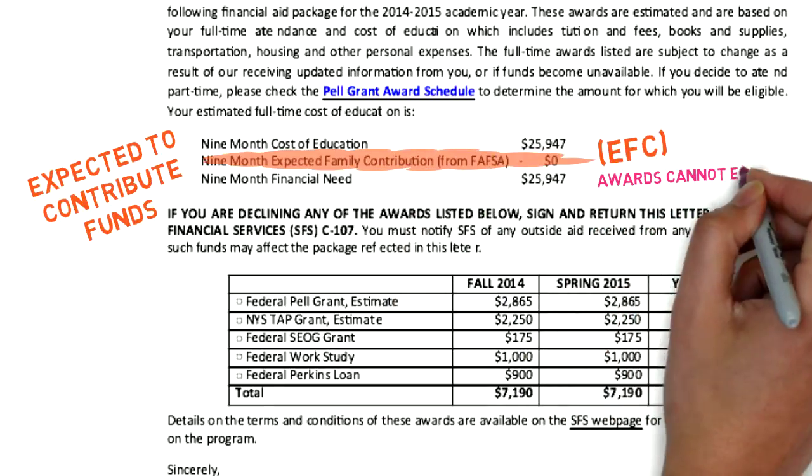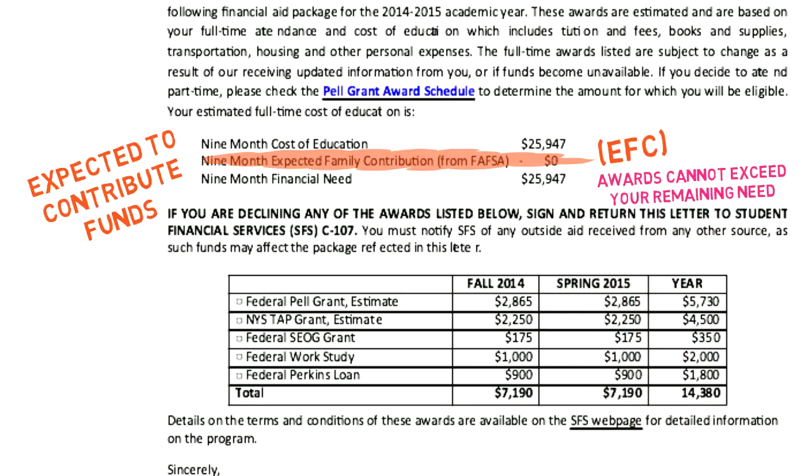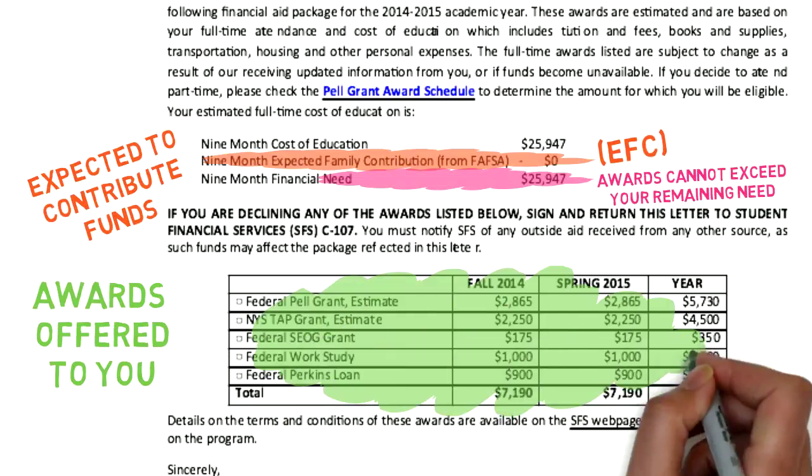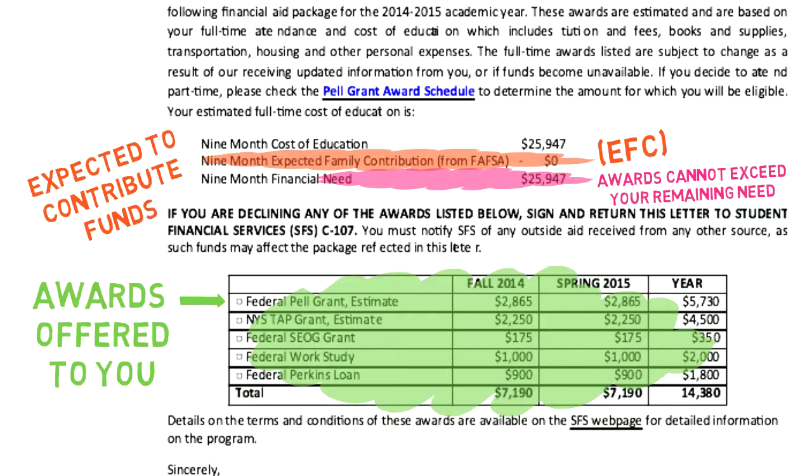The awards you receive cannot exceed your remaining need. The awards offered to you are then listed. In this example, the student is being offered the Pell Grant and the TAP.